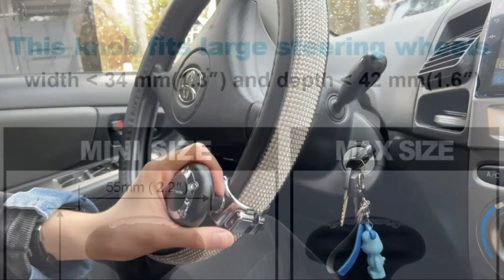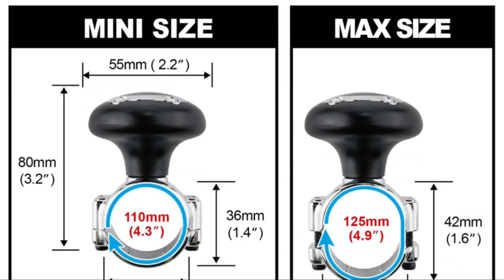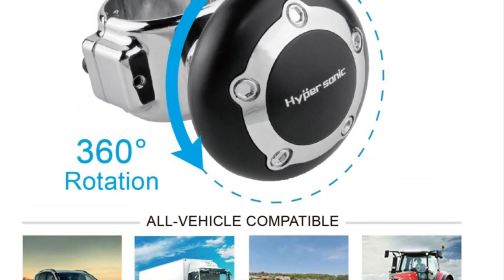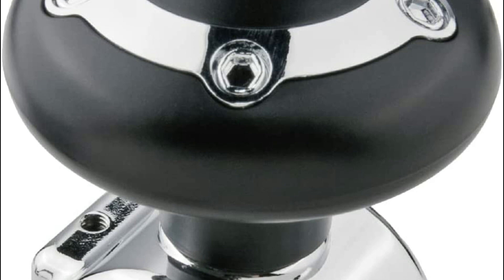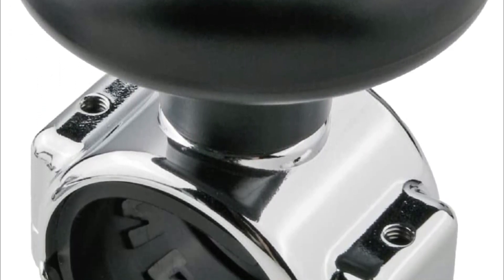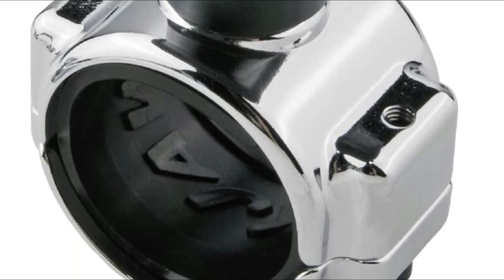The black steering wheel ball makes it so much easier to drive your car. It can help drivers who have shoulder or arm problems, and can help you feel more rested and alert while driving long distances. The Hypersonic vehicle suicide knob is an excellent accessory for the driver's steering wheel. The vehicle steering wheel ball knob is made of plastic, not metal. It is safe, sturdy, and very useful.